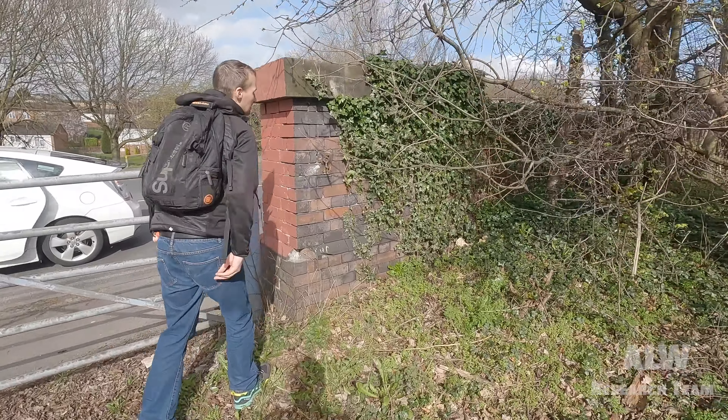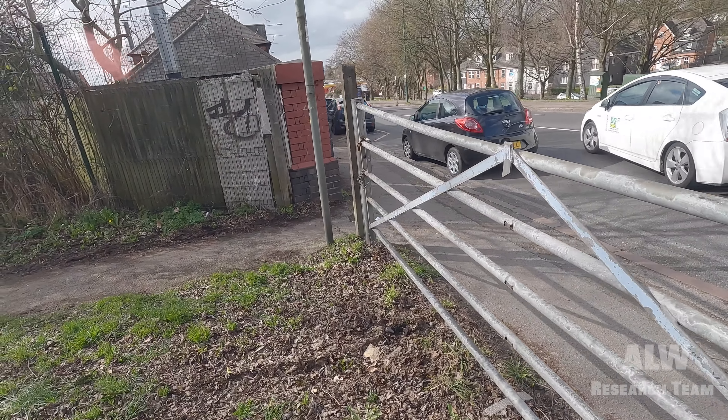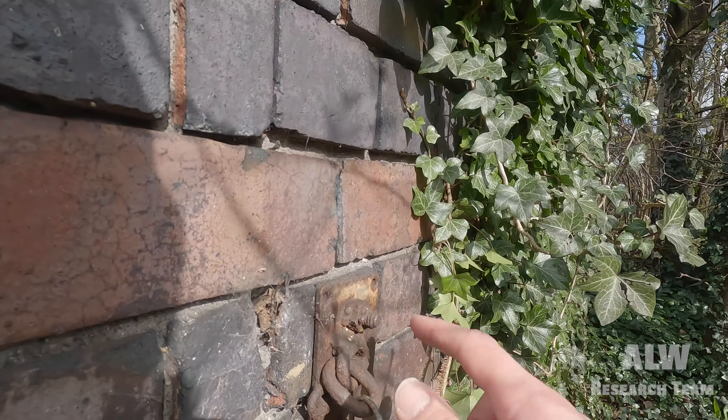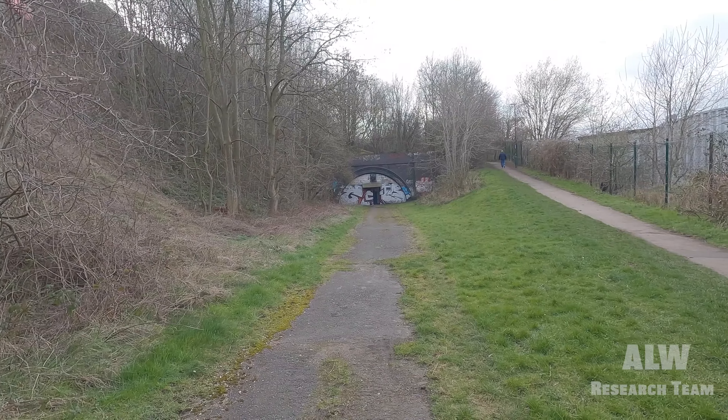We've just been looking at this section of wall here - we were thinking it had been cut out after the railway closed, but the curb stones down there are quite old. When they shut the railway they wouldn't have finished it off like this. So we're now thinking this area was like this when it was a railway, and this would have been some sort of ramp down for maintenance. There's an old catch here that would have been from the railway days - another relic of this piece of history on the Nottingham Suburban Railway and Great Northern Railway.